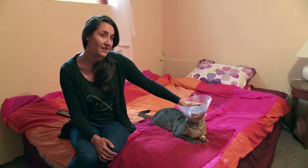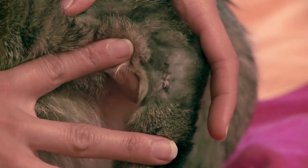He's had his second surgery to have the pellets removed, and he's got shaved patches all over him, but he's healing up really well and doing really well.